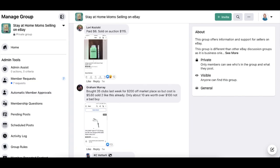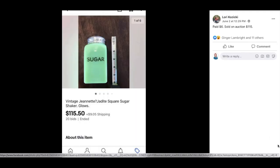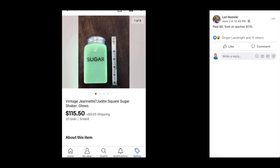Next up is Lori Kozicki — paid $6, sold on auction for $115. This is a vintage Jeanette jadeite square sugar shaker that glows in the dark. The money is in the little items — $6 sold for $115.50, and this was an auction.